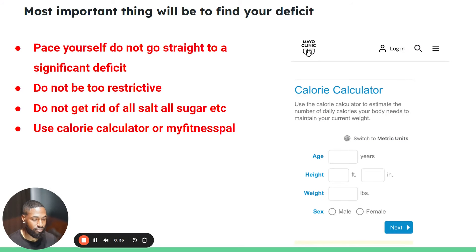Step number one: you want to make sure that you find your caloric deficit, and when you do find your deficit, you want to pace yourself. For example, if it says you need 2,600 calories to lose weight, don't go down to 2,000 immediately. You want to pace yourself — it makes it easier because the goal is a long-term goal. Getting down to 10% body fat, we want to stay there, so we want to get there not too slowly but definitely not too fast. You don't have to cut out all sugar or all processed food or all salt — cutting out salt is actually detrimental.